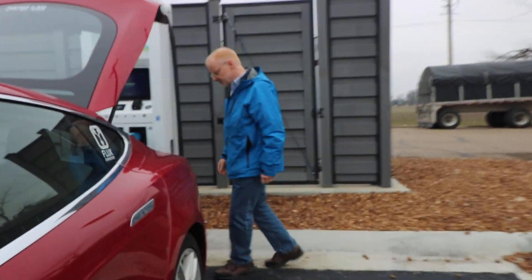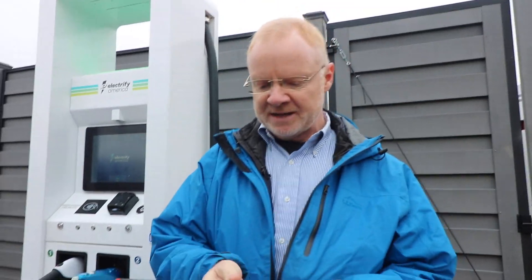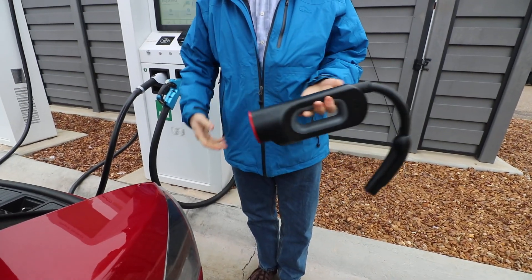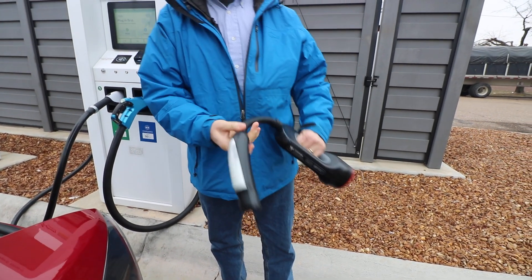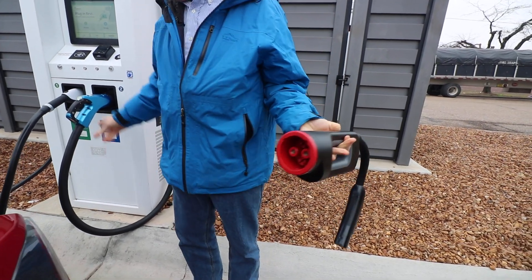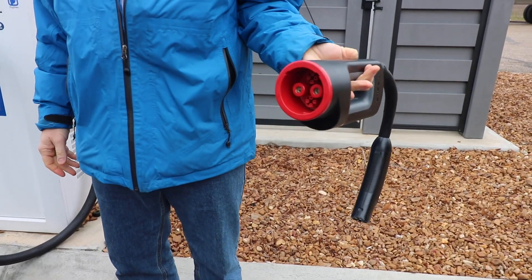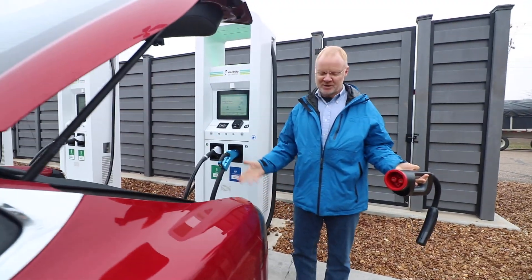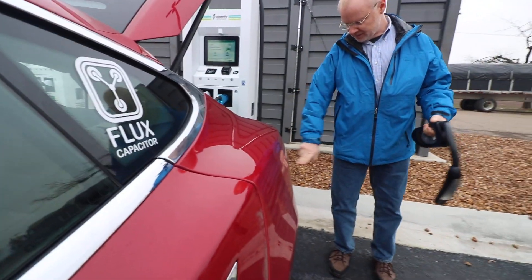This is my first time trying this. So here's the CHAdeMO adapter. This is not something that comes with the Tesla — it's something you do have to buy, around $500. But what it is, it has the Tesla end and then the end to adapt with the CHAdeMO. So according to Electrify America, you hook everything up and then activate it with either the app or a credit card.